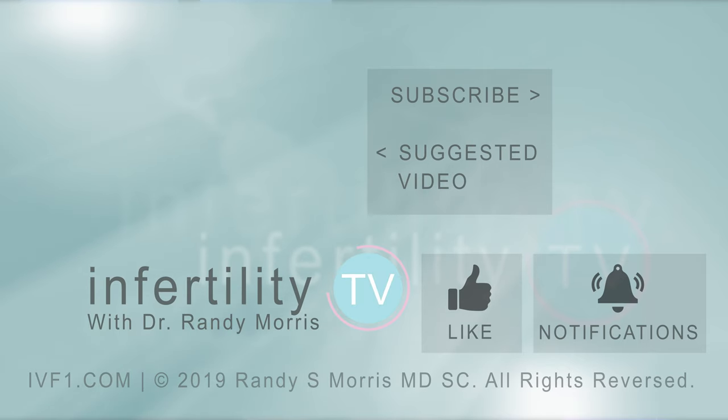If you liked this video, remember to like it. Have a question? Leave it in the comments below — we'll answer. Subscribe for new episodes of InfertilityTV weekly. Click the link in the description to visit our website where you can register to become a patient.